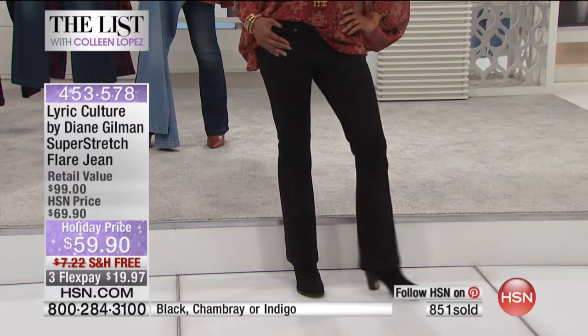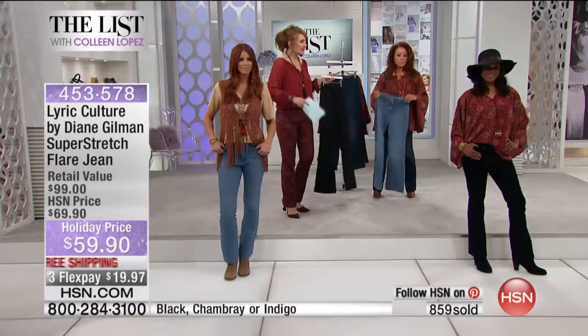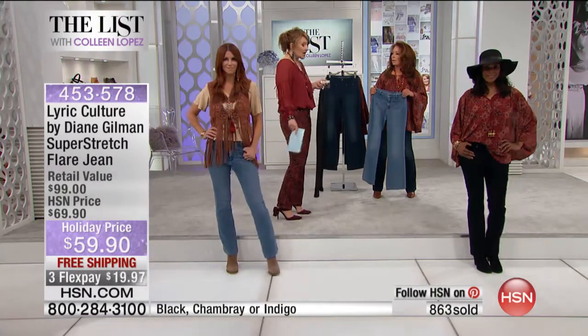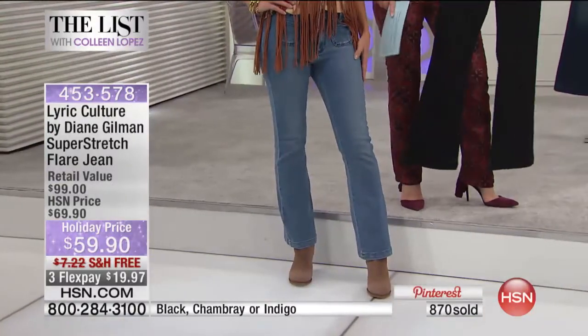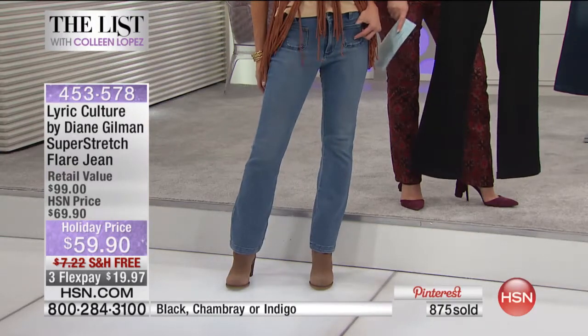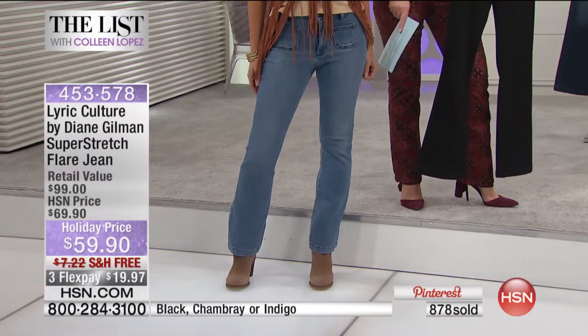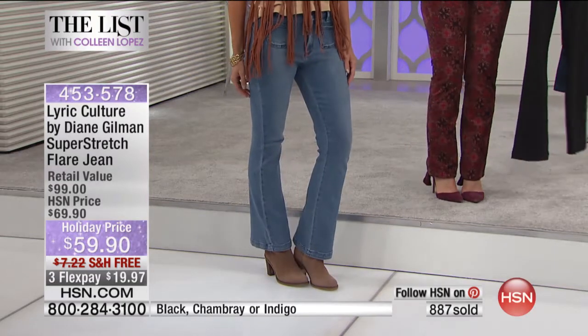This looks fabulous. One thing to point out — the girls, we did not get samples in tall. Sonia is 5'11" and would normally be in tall, so I just want to point that out. This is the regular, and obviously a lot of you are going to be a perfect length. On me at 5'6½", wearing the average, it's a perfect length.